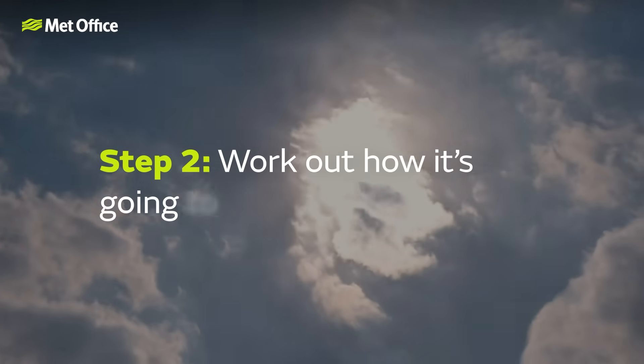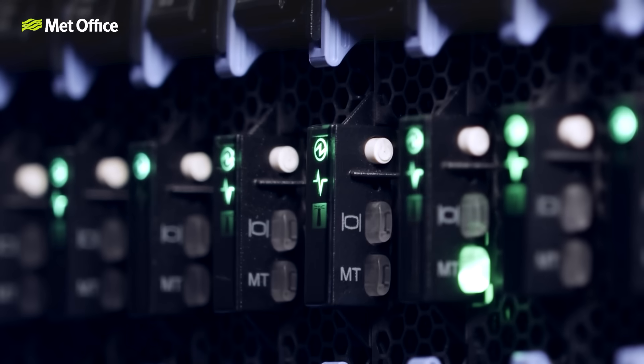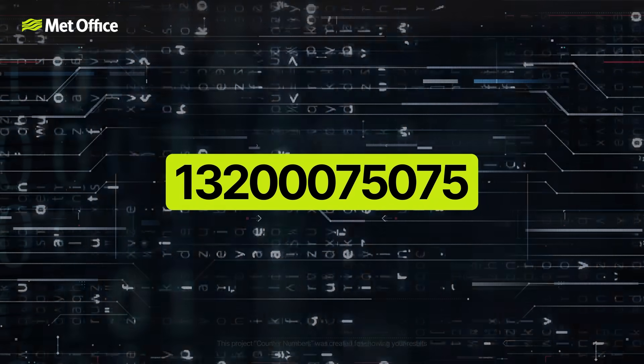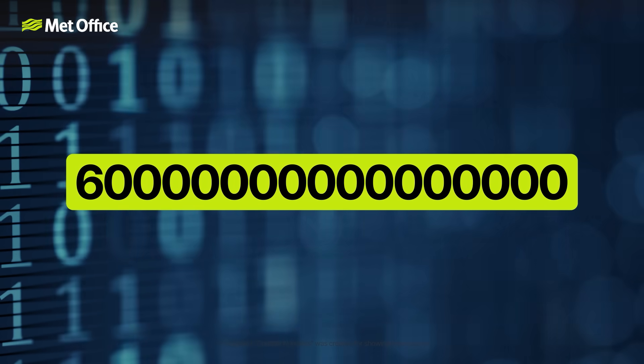Step two: work out how it's going to change. This is where the supercomputer comes in and things get seriously high tech. All those observations, once quality checked, are then fed into our supercomputer that runs complex weather models several times a day. And this isn't just any computer — it's capable of doing 60 quadrillion calculations per second. That's 60 followed by 15 zeros.